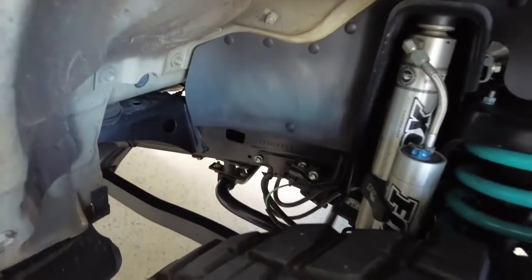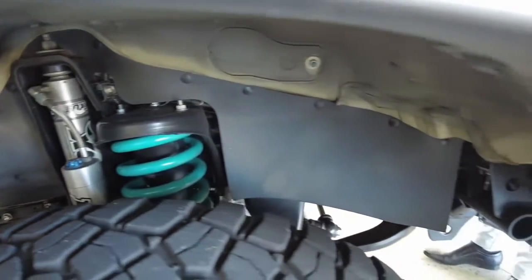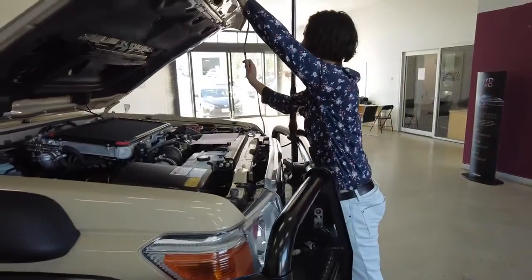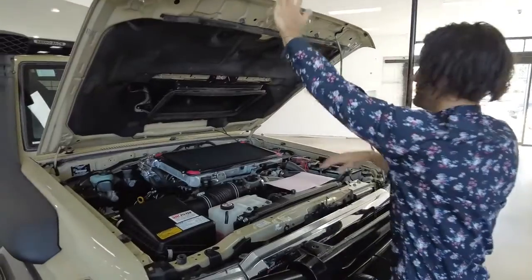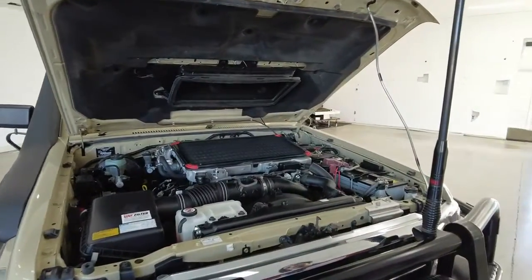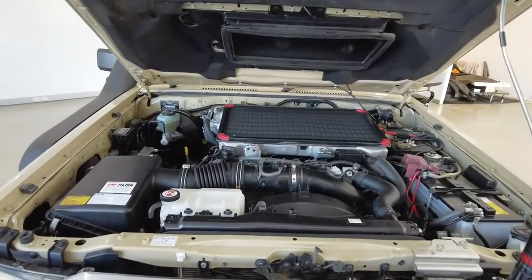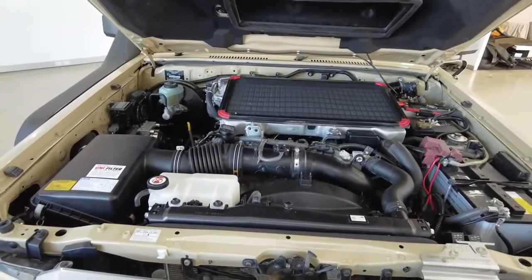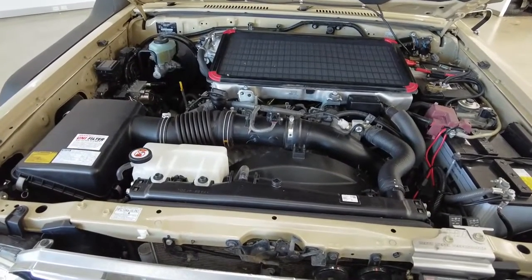Holy Jesus, this is the heaviest hood I've ever lifted in my life — so be warned of that. Although I only weigh 75 kilos, so I'm not the strongest of dudes — you'll probably lift it much easier than me. I'm looking at my notes to try and figure out if there's anything in this engine bay I should be mentioning.